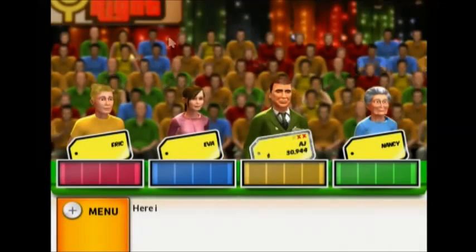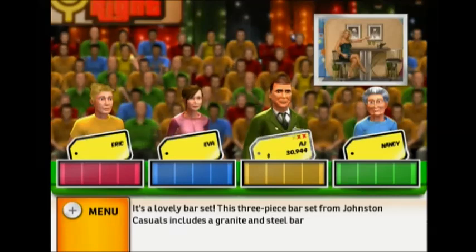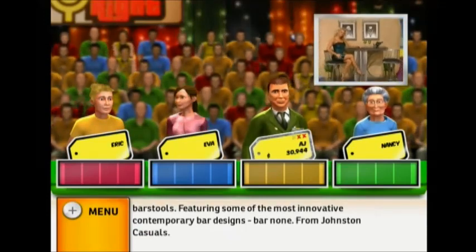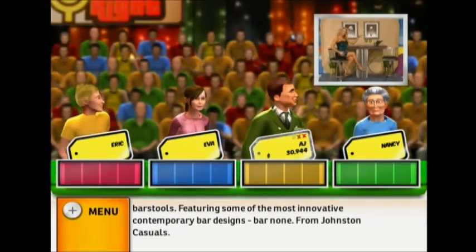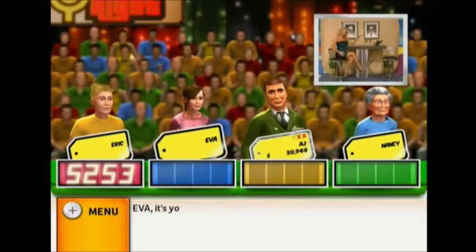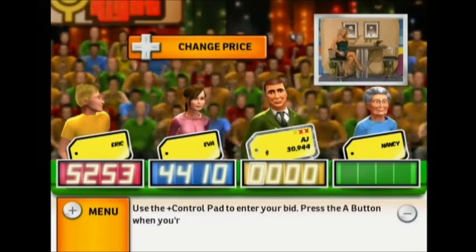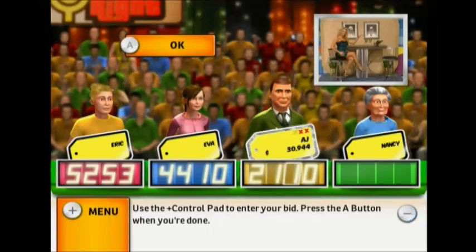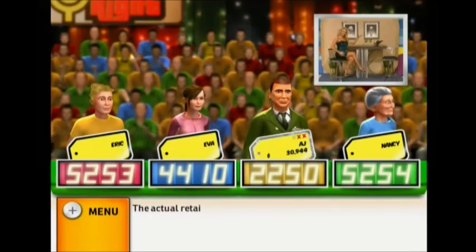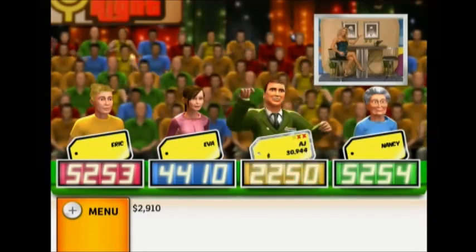Welcome to Contestants Row. Here is the item up for bids — it's a lovely bar set. This three-piece bar set from Johnston Casuals includes a granite and steel bar and two swivel bar stools featuring innovative contemporary bar designs, bar none. Let's see who bids the closest without going over. The actual retail price is $2,910. Come up on stage.